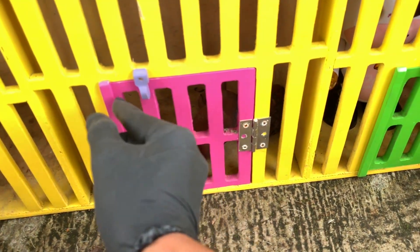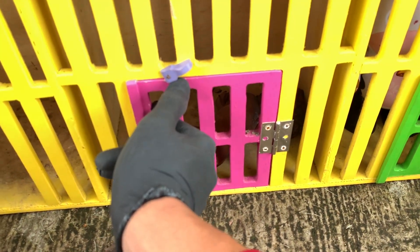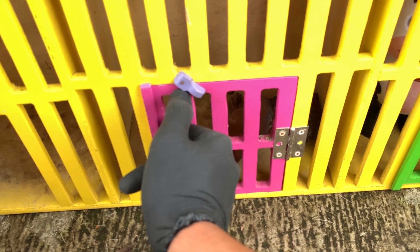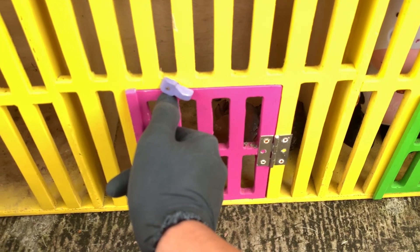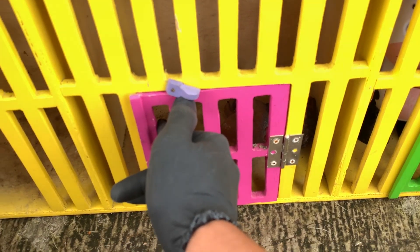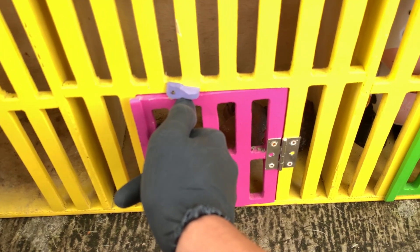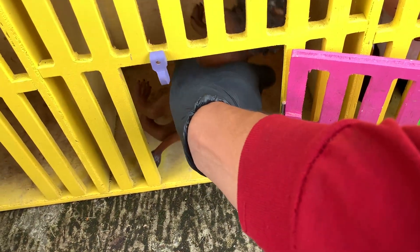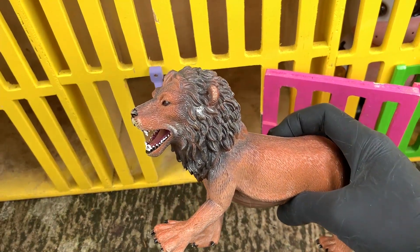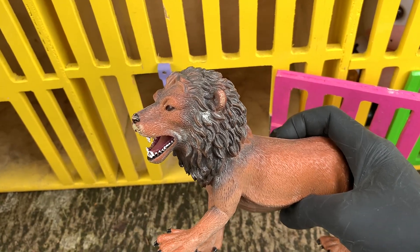Di sini ada pintu yang berwarna pink ya teman-teman. Ayo kita buka, satu, dua, tiga! Widi, sangat susah teman-teman. Kalian hitung sekali lagi ya, satu, dua, tiga! Wadidaw, ada yang sedang tidur. Widi, ternyata ini Singa Si Raja Hutan!